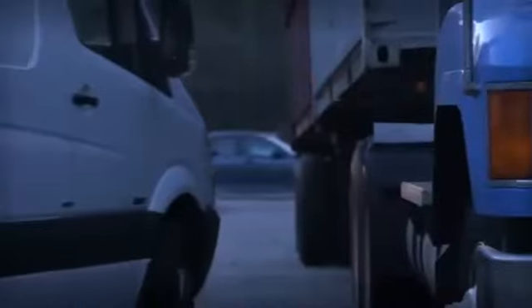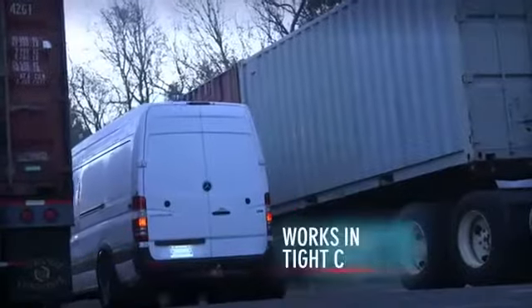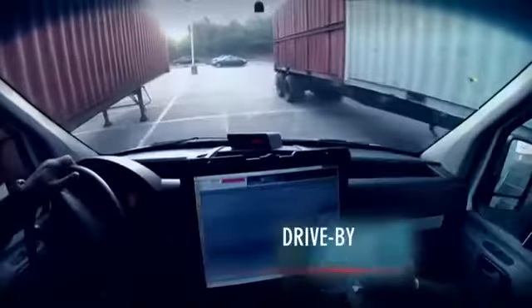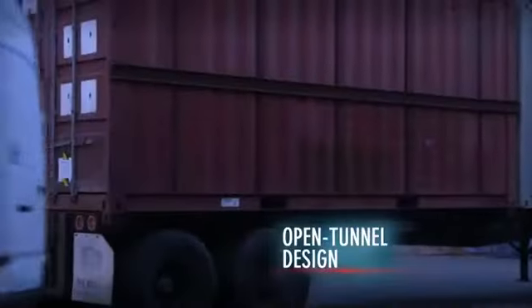Unlike traditional x-ray systems, ZBV is versatile enough to handle different inspection needs and screening applications. The highly maneuverable system is easily deployed so you can respond faster.